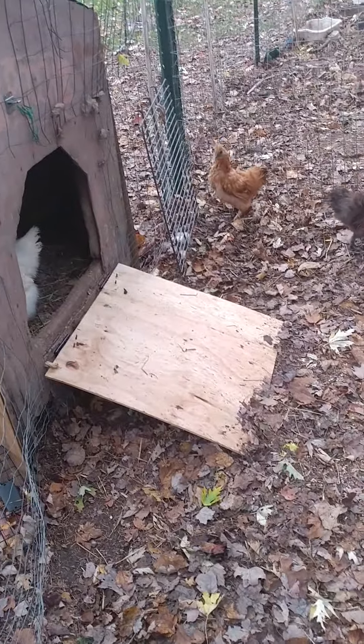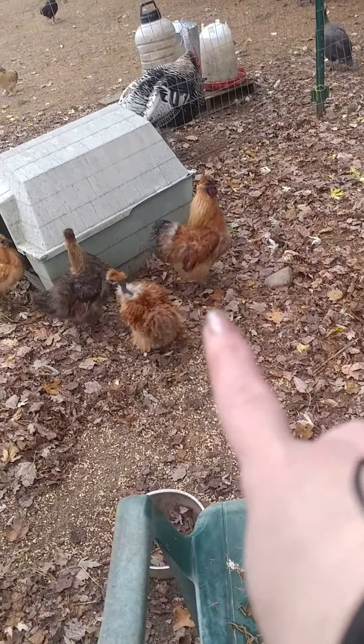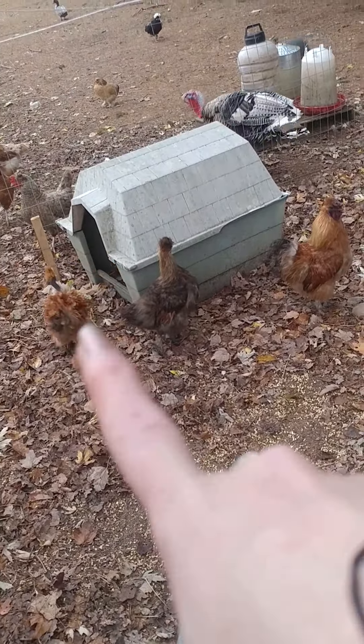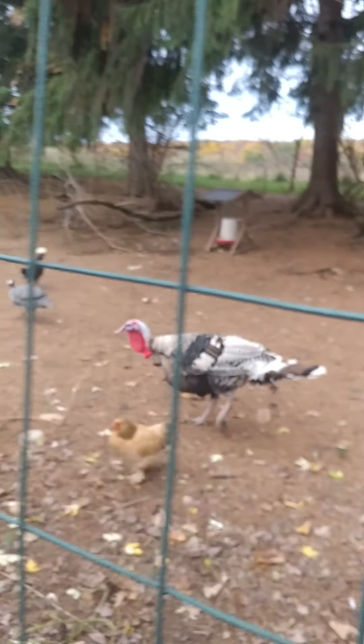Here's our silky pen - there's our silkies. I just did that door so I can lock them up at night. And I just got two showgirl frizzles, or naked neck frizzles. Because our male frizzle got in the same house with the turkey one night. The turkey got in the wrong place and pecked him in the head and he didn't make it. Poor little guy.